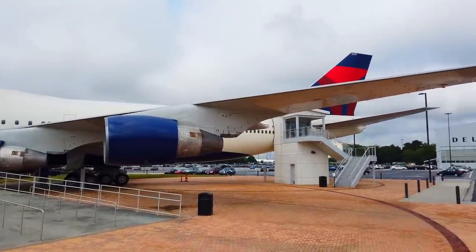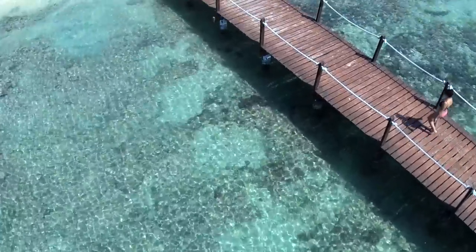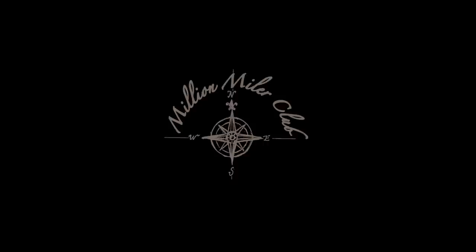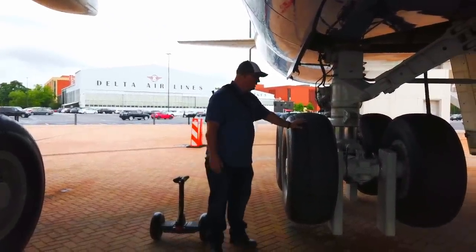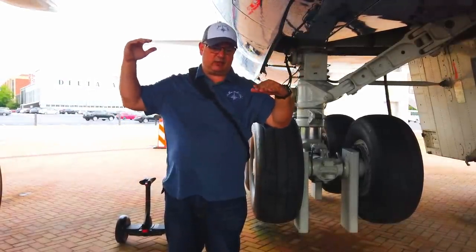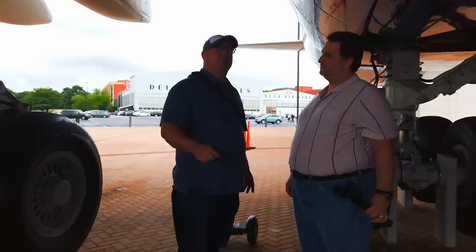This is the 747-400 at the Delta Flight Museum. You can see the size of this thing. Up there they have cut it out in a way that you can see the layers of the airplane. Later on, me and Burlo will go up there and film it to show you how massive this plane is.